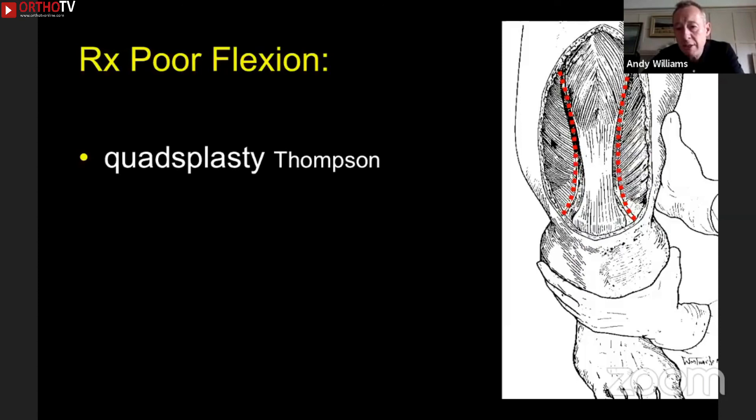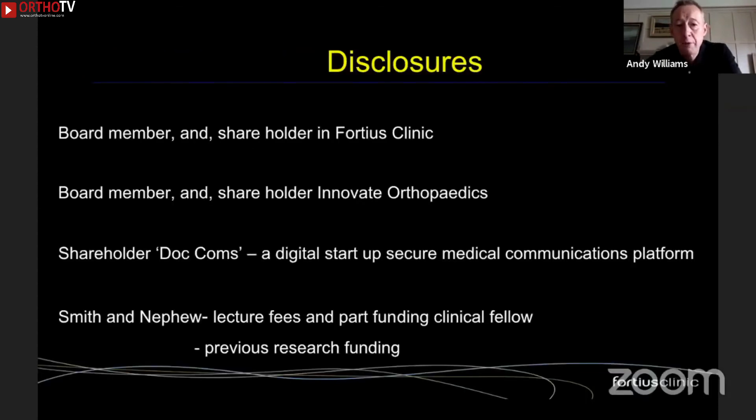You'll see the vastii pull back away from the extensor mechanism — it's a wonderful operation. It's not well known, certainly not by European surgeons, so we don't have to do it too often, but it's a fantastic procedure. The Thompson procedure is written up in Campbell's Orthopedics and it's very simple, straightforward, with a fantastic result. So just to end there — thank you very much.